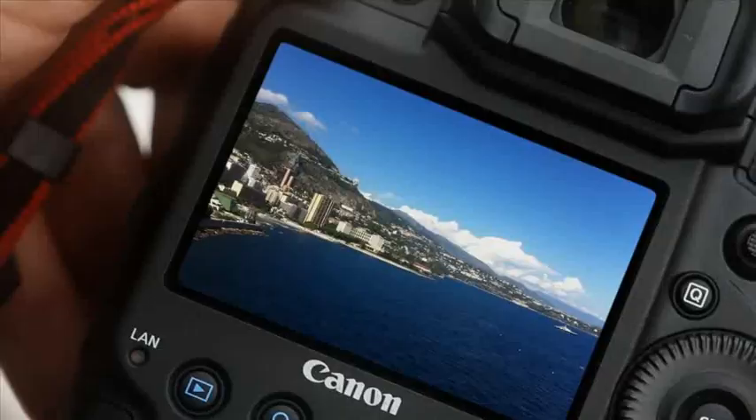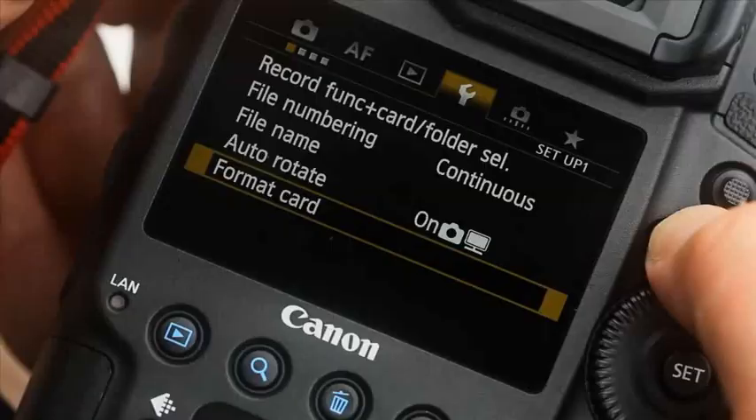The EOS 1DX has a 3.2 inch LCD anti-reflector screen which, even in bright sunlight, makes it easy to check your pictures. The menus are easy to read and there is a great new dedicated AF tab.